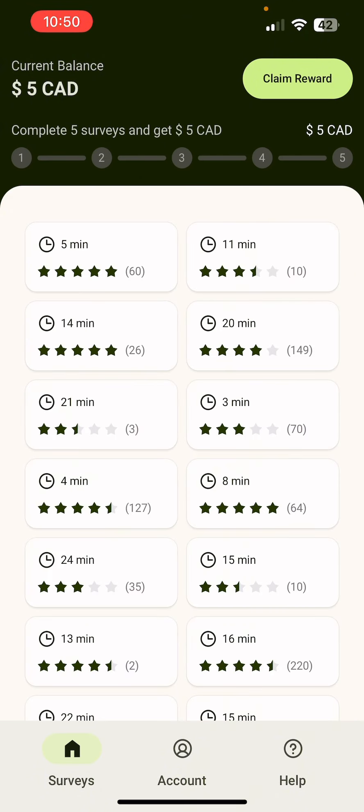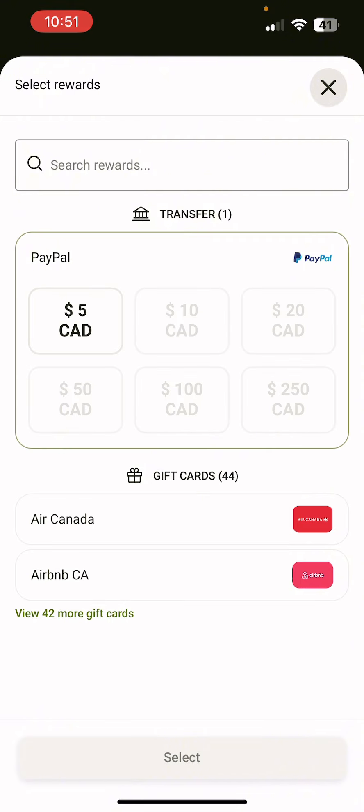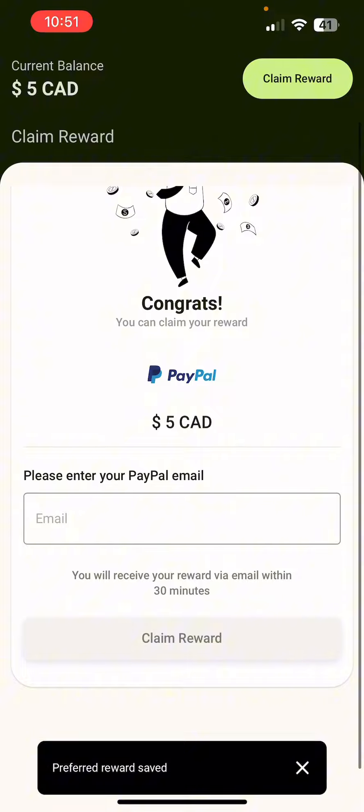It goes back to your page and then you can just log out however you like. So we're going to go to the cash-out section. Once you have reached it, you can select PayPal or gift cards, whatever country you're in, and you can withdraw up to about $250. I'm just going to select the $5 option here. Then you click select and it'll say preferred method saved. Then you enter your PayPal email, and it'll just ask you to send it, and you're done.